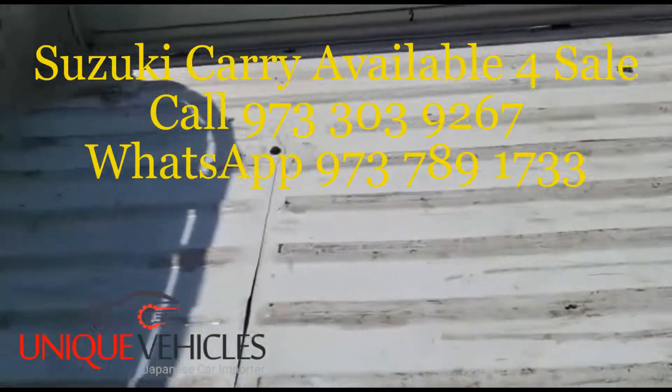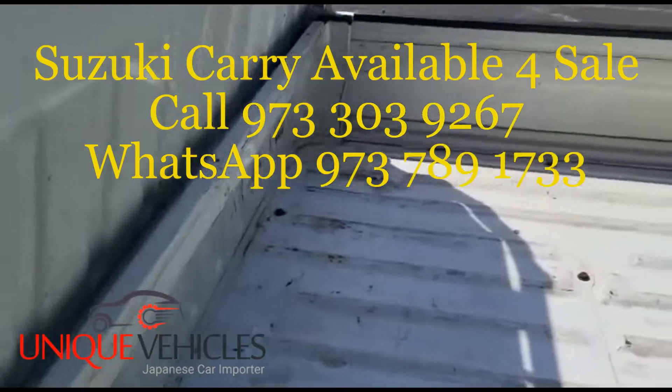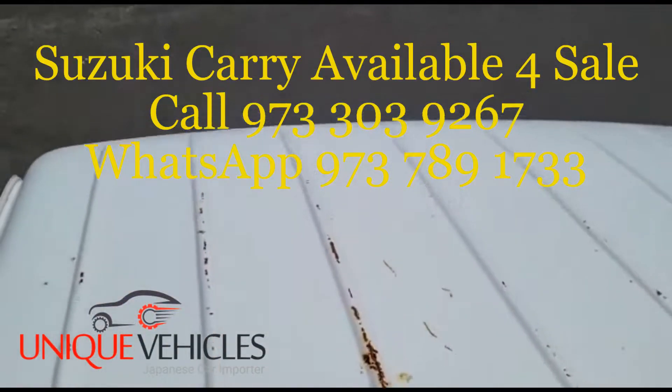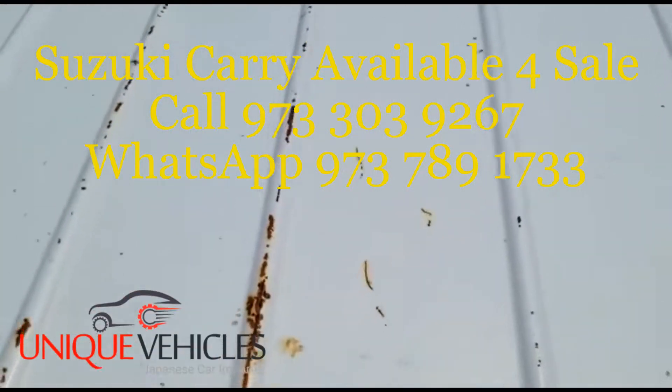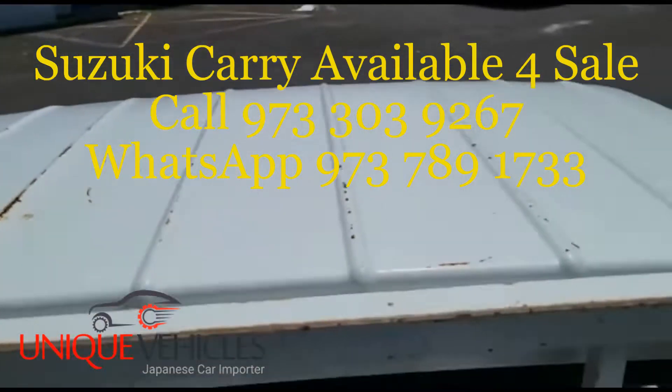The bed seems to be in okay shape overall — just the normal wear and tear you'd expect. As I go up on to the roof, this is what it looks like from the top. This is all normal — just some surface rust sanded down. Put a paint job on it and this will all be good.